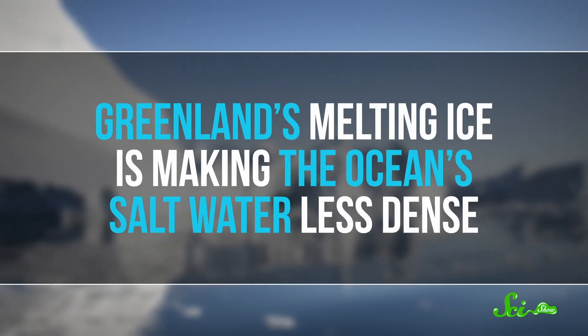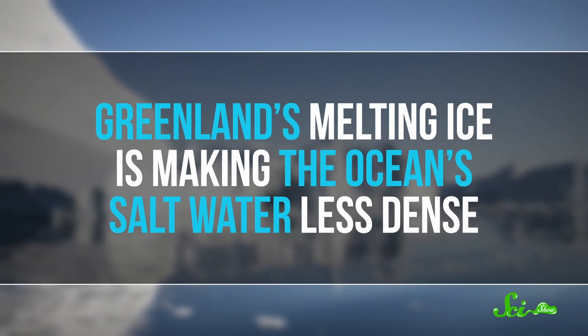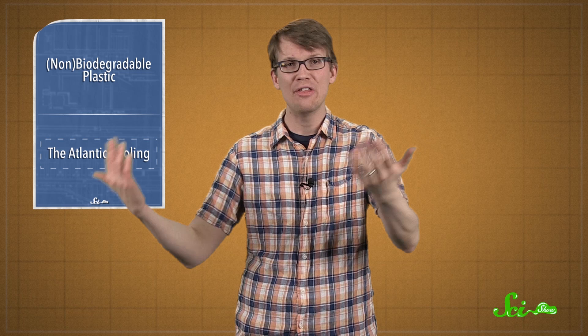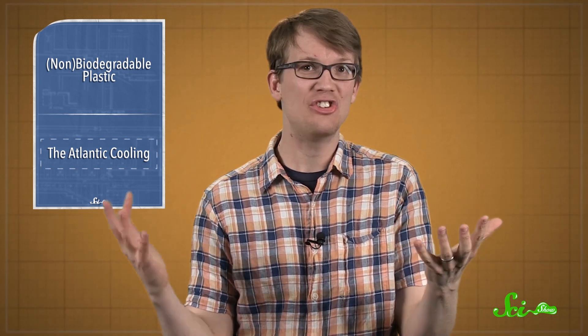Greenland's melting ice is dumping tons of fresh water into the ocean, which is making the saltwater less dense. That less dense water is less likely to sink and flow south toward the equator, like it has been. So it's interrupting the circulation that's been giving us the nice, temperate weather that we're all so familiar with. If the ice sheet continues melting, the scientists say, the cycle will keep weakening for at least the next decade or two, and things are going to change.